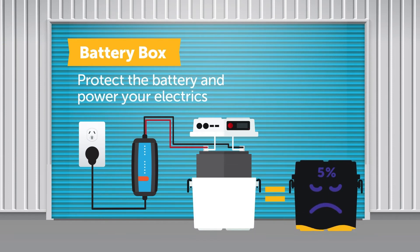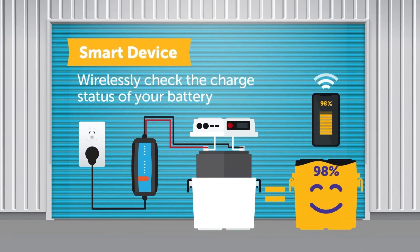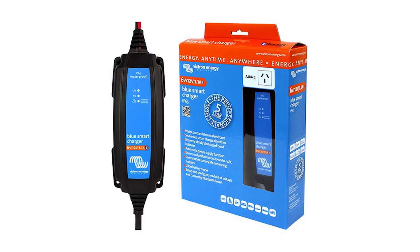Designed in a compact IP65 water resistant and dust protected case, the Blue Smart Charger uses a fully automatic charge algorithm to provide users with super easy set and forget.